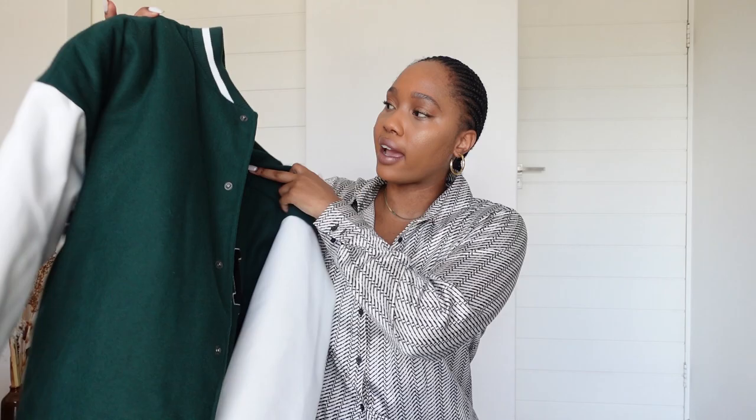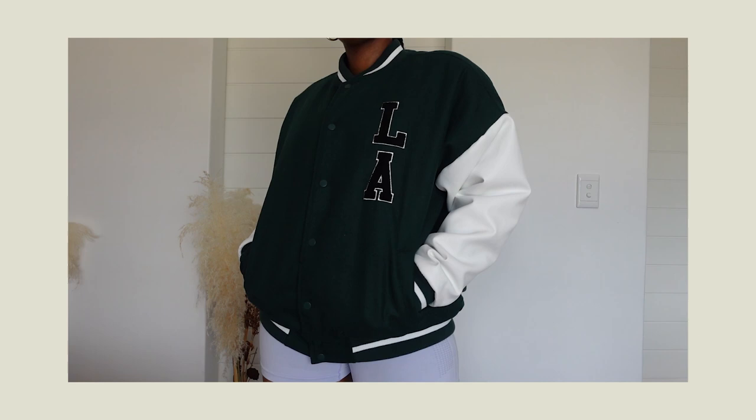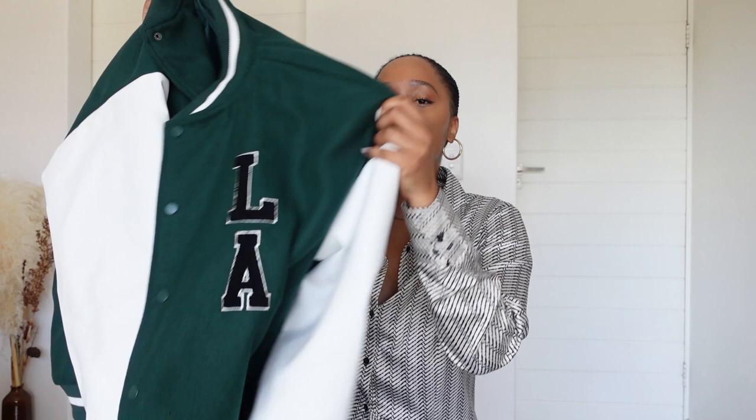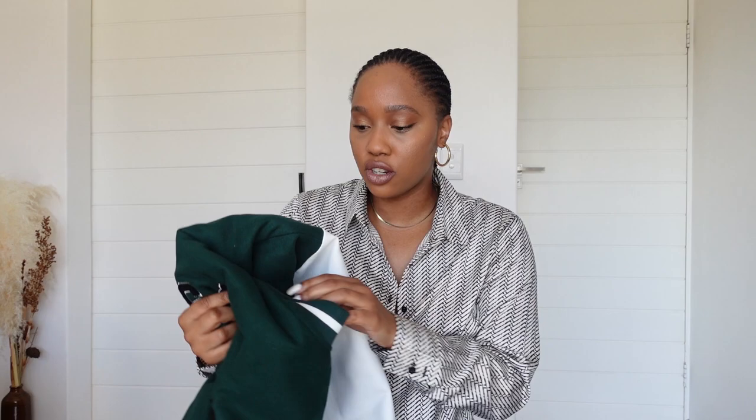I got this varsity jacket from Suprae, which is a brand under the Cotton On umbrella. Full disclosure — I was doing a campaign for Suprae so I didn't pay for this. I still love the jacket though; I really like the color and the fit is quite nice and oversized, so I can wear chunky sweaters underneath. This is really going to come in handy during winter.